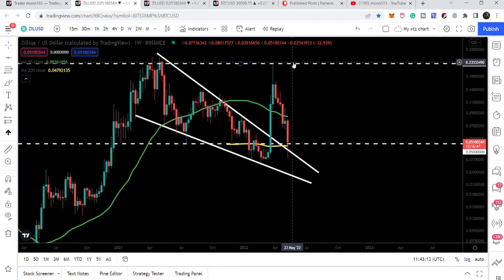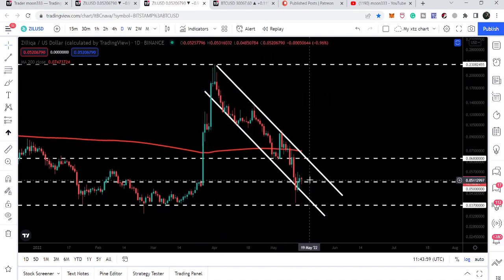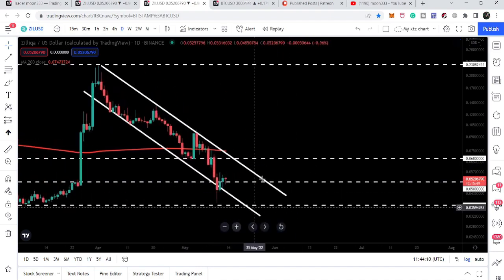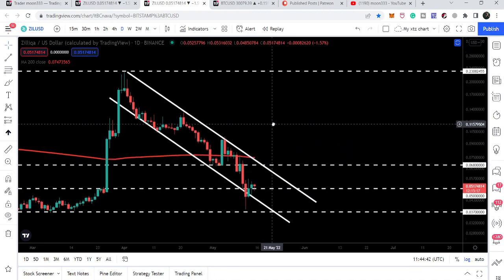Let's take a look at the daily time frame chart and the falling wedge down channel that has been formed here. We can see the price line is getting bounced by the five-cent support and also by the support of this down channel. The next immediate resistance — which is also very strong — is at 6.8 cents, which is above the resistance of the channel. At exactly that same level we have the down channel resistance at 6.8 cents, and slightly above both resistance levels we have the 200 daily simple moving average resistance, currently moving at 7.4 cents.